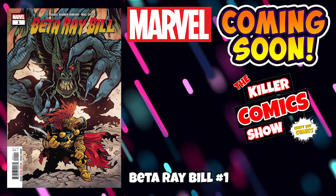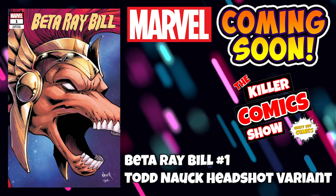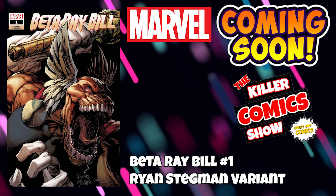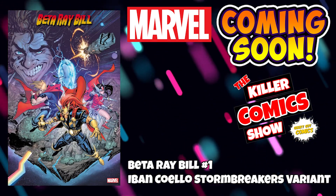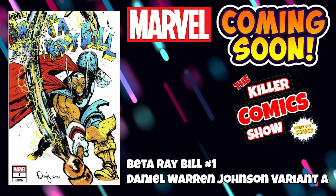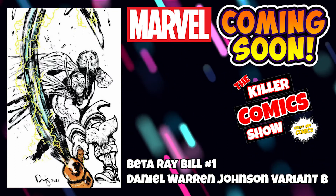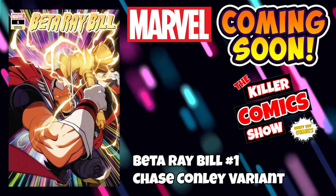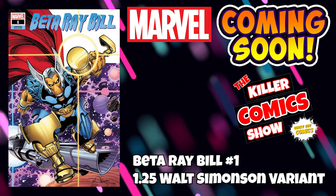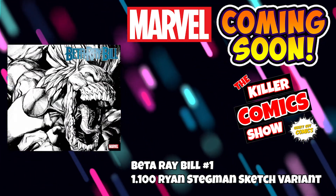We've got Beta Ray Bill issue 1 with a Todd Nauck headshot variant, a fantastic Ryan Stegman variant, an Ivan Coelho Stormbreakers variant, a Daniel Warren Johnson variant A — a homage to Thor 337 — and variant B, a Chase Connolly variant, a 1-in-25 Walt Simonson variant, and a 1-in-100 Ryan Stegman sketch variant.